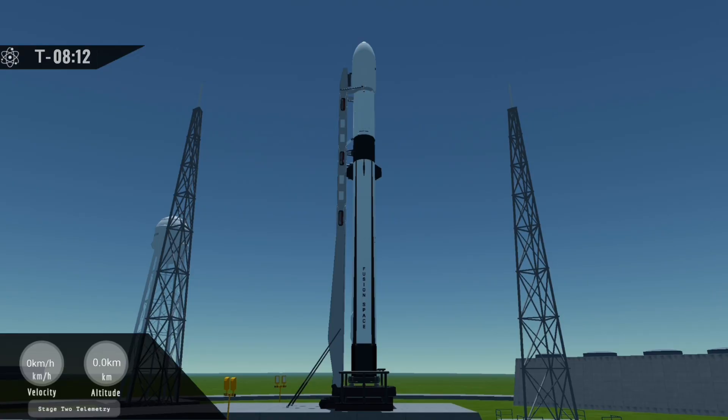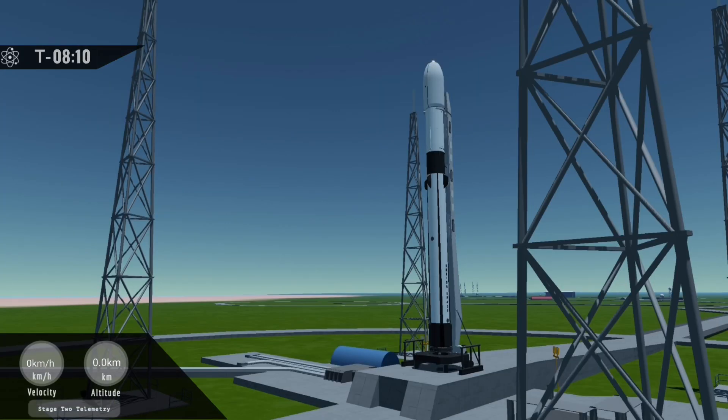Today we are not launching any payloads to space, as this is a demonstration mission that intends to verify the hundreds of design changes that we have made to Fusion 2. We have completely remade the launch infrastructure to support more frequent launches without refurbishment, and the rocket itself has also been streamlined and simplified significantly. In short, we have shaved off around 20 tons of weight and removed a quarter of the parts from the vehicle.